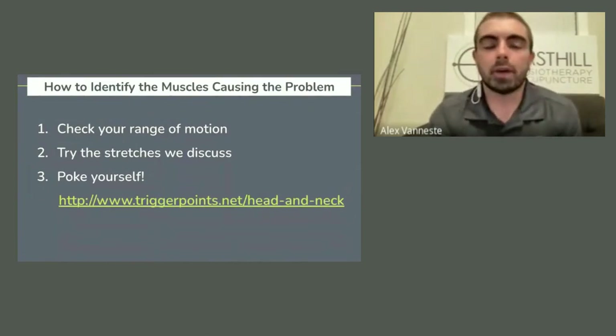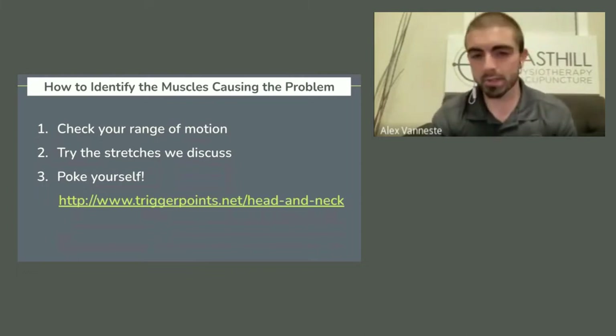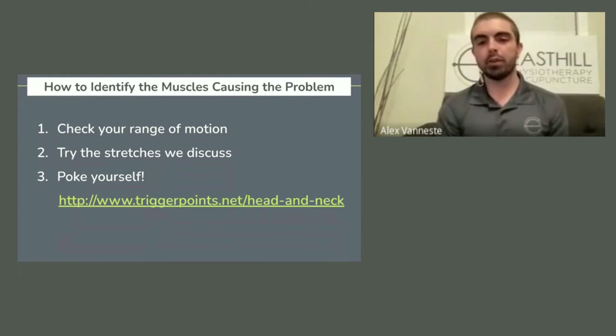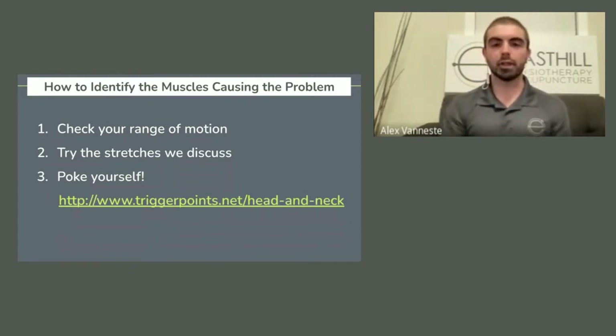How can you identify if your neck muscles are what's causing the problem? Number one is just check your range of motion. Try some basic movements — forward, backward, rotation, side flex, side to side. If you look in a mirror or just feel to yourself, if something feels really tight or stiff, or if you can see you're not moving as well in one direction, this can be a great clue that something involved in that motion is bothering you.